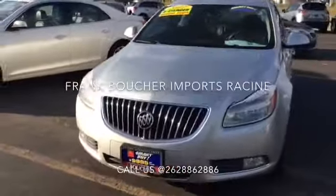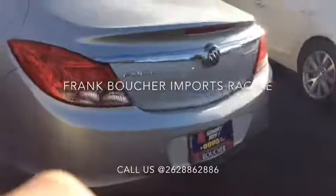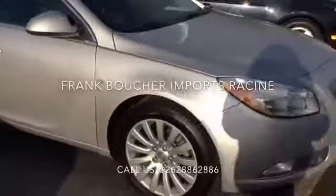Hi, this is Lisa with Frank Boucher Imports at 9601 Washington Avenue in Racine. Today we have a quick silver metallic 2011 Buick Regal that's been inspected by our factory certified technicians and is priced to sell during our fall savings event. This is a great buy as it includes our Boucher's Smart Care Maintenance Package at no additional charge.